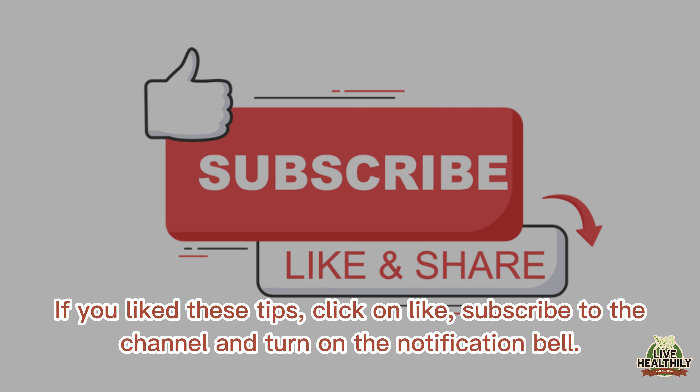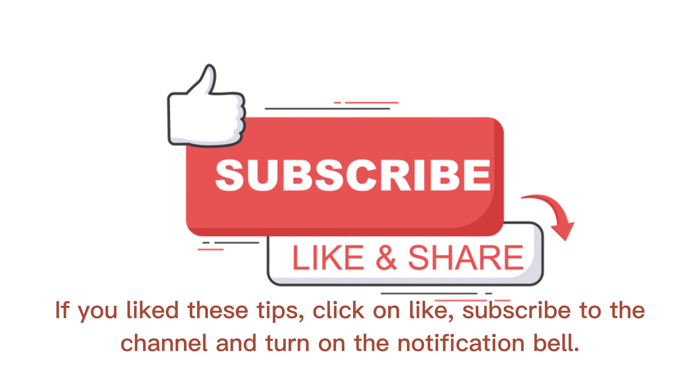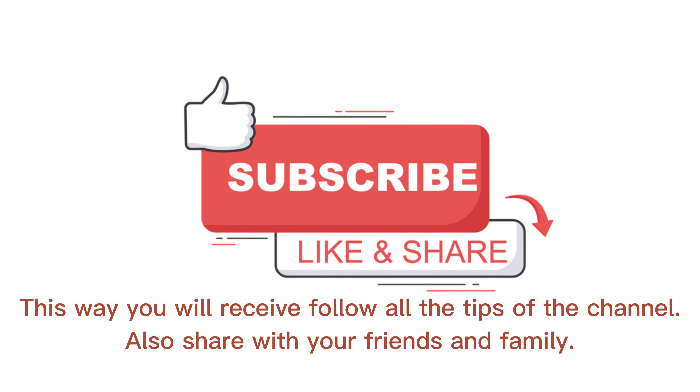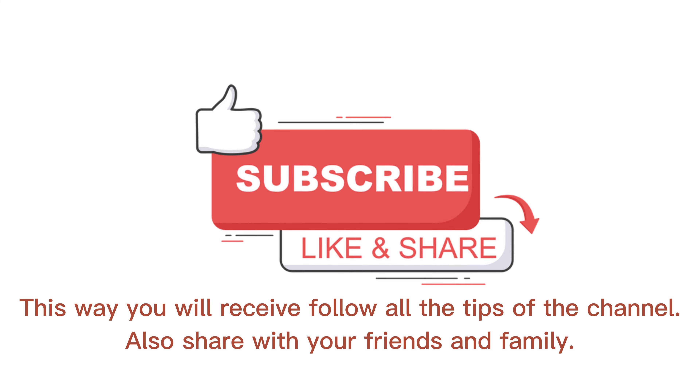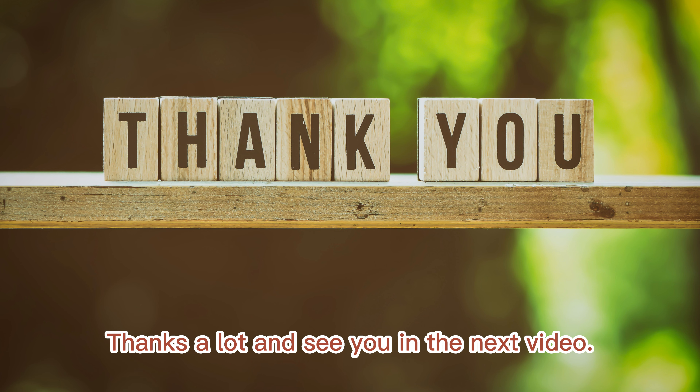If you like these tips, click on like, subscribe to the channel, and turn on the notification bell. This way you will receive all the tips of the channel. Also share with your friends and family. Thanks a lot and see you in the next video!